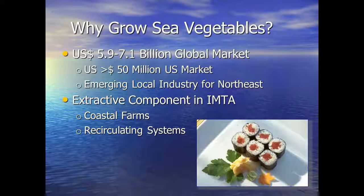Why grow sea vegetables? Well, there's a global market for sea vegetables, and it's a market that is actually increasing in North America. The market is roughly between 5.9 to 7 billion dollars globally. The U.S. market has been estimated to be greater than 50 million dollars, and we can expect this U.S. market will be growing as people are exposed to more and more seaweeds in their diets. Seaweeds are very healthy and nutritious — this is especially important for New England because we have many of the seaweed species that are economically important.